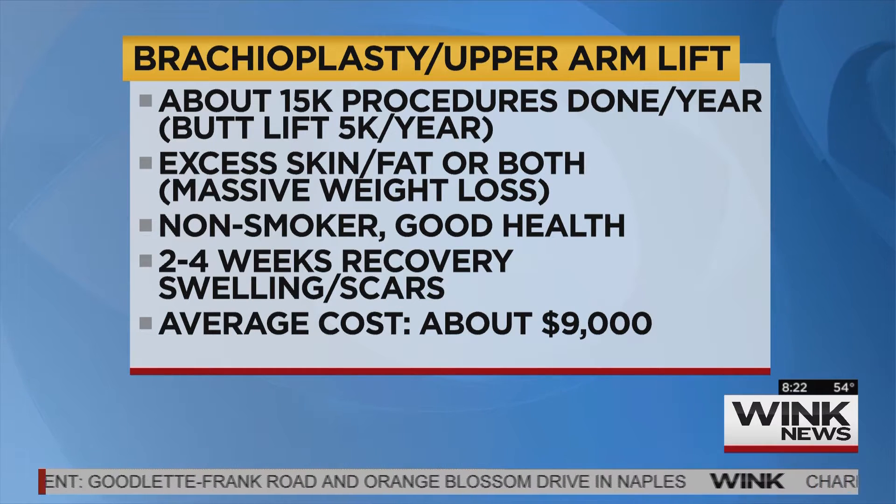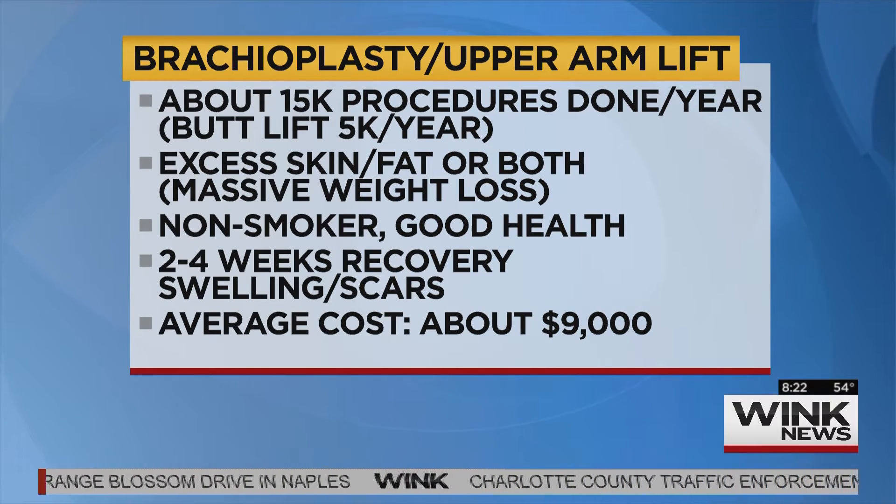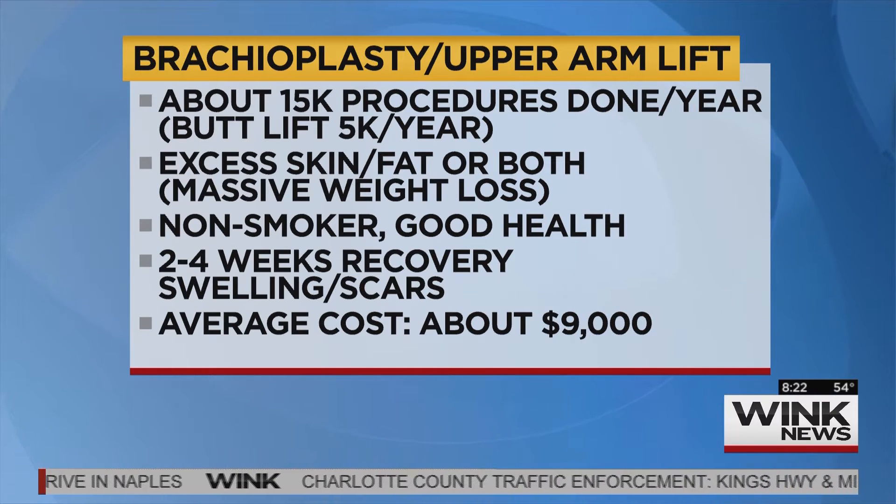Arm lifts are very common now. In the year 2000 only about 300 patients had it done, but in 2015 there have been 17,000 done. The increased number of these procedures is because a lot more patients are losing weight through gastric bypass and gastric sleeves.